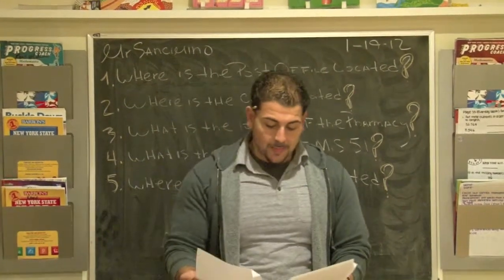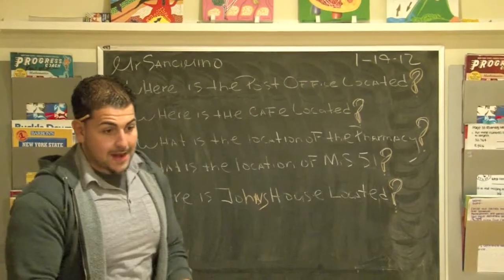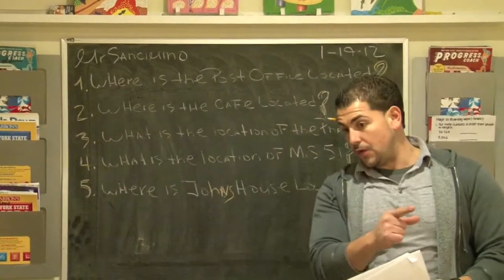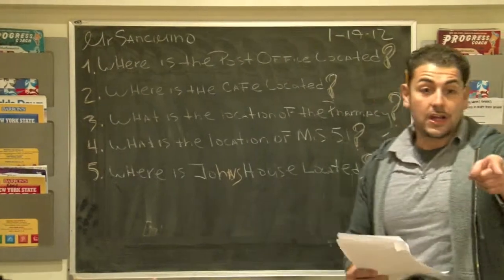Looking at the map, the first question is asking us: where is the post office located? Somebody's going to volunteer and give me the north-south or northeast direction, and someone's going to give me the avenue and the street.